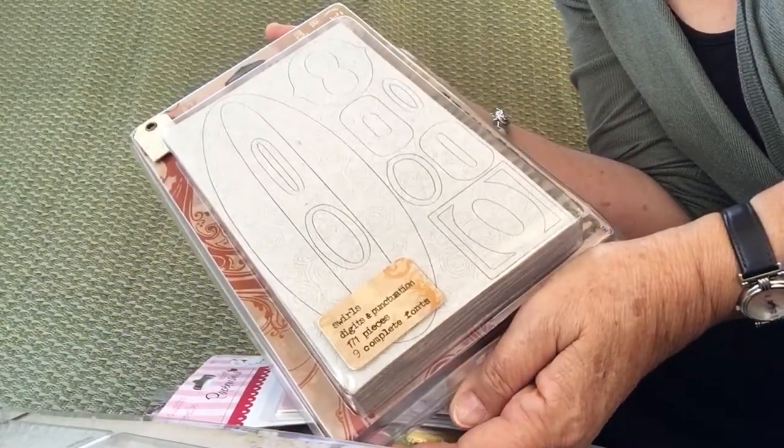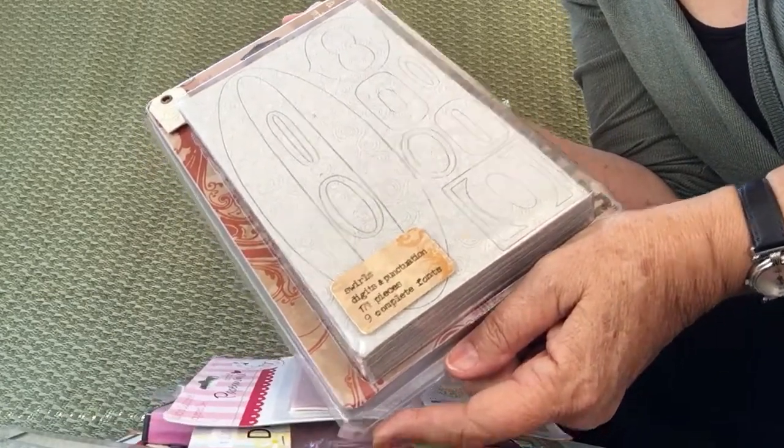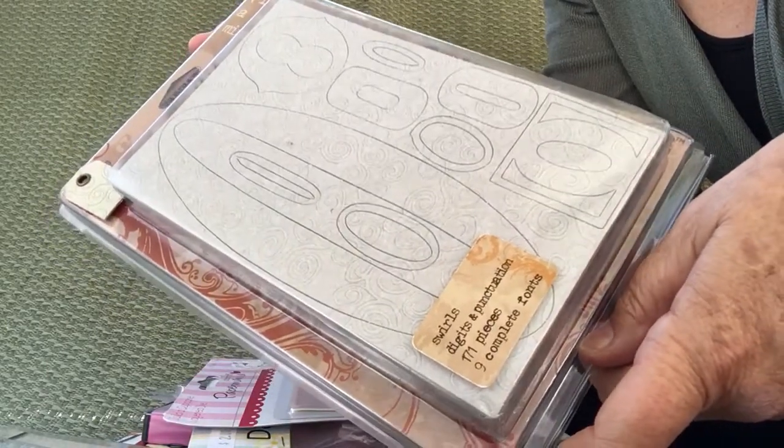This grunge board pack of letters and numbers — they have a lovely scroll design on them if it'll show up — and this set was originally marked at $27.